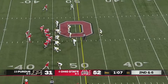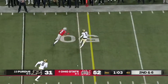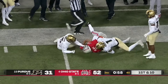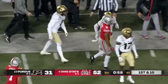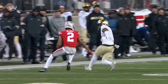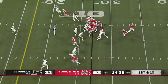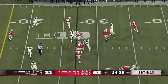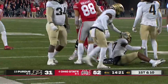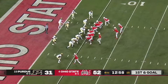Great job by Olave, makes it look easy. Gets both feet in. Olave turns the corner, gives a stiff arm against Mackey. That was on second and six. That's like a running back stiff arm there — been very impressive. Stroud, another completion. Good job hanging on to the ball, Chris Olave. Far from where they were week two against Oregon. No doubt about it.